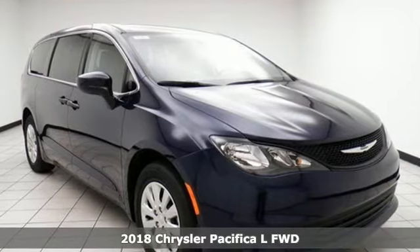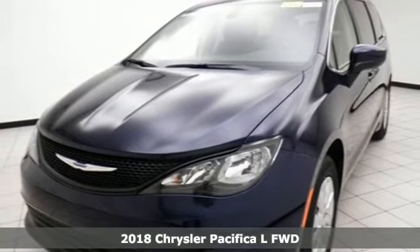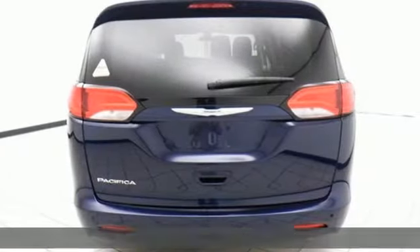Here's a 2018 Chrysler Pacifica. Versatility, safety, connectivity, beauty — to a T, this is the Pacifica.